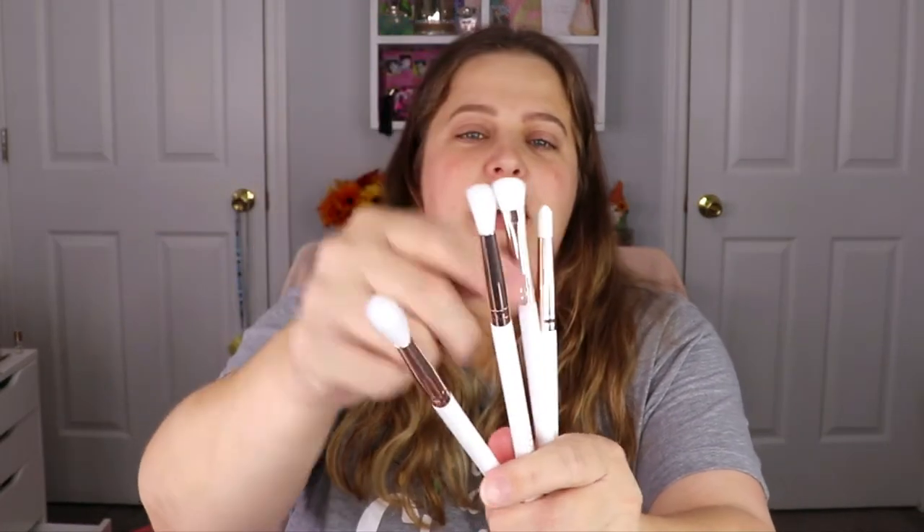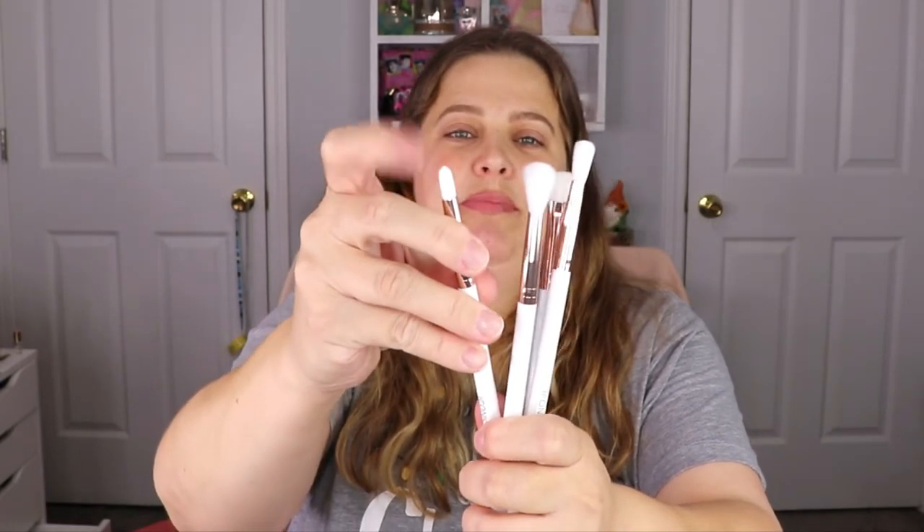The last item from the PR bag is from Iconic London — a brush set! Brushes are almost making me more happy than palettes lately. These are eye brushes, which are my favorite brushes to get. We have some nice fluffy blending brushes and a pencil brush — there's a lot of powder coming off so I'll need to wash these. I love getting brushes, this makes me super happy. So for this PR bag: brushes, palette, charcoal mask, setting spray, and moisturizer — not a bad bag at all.